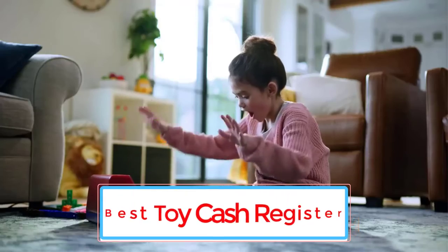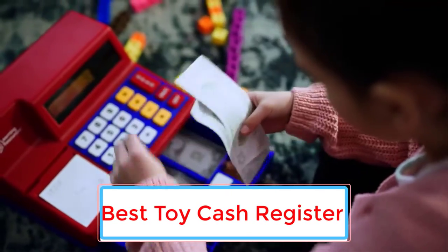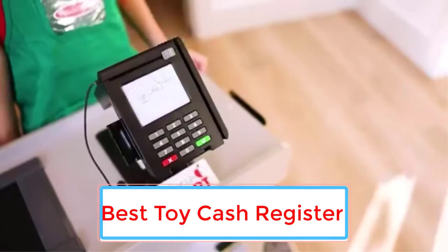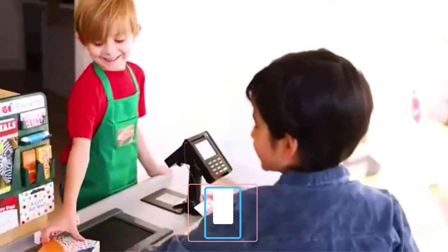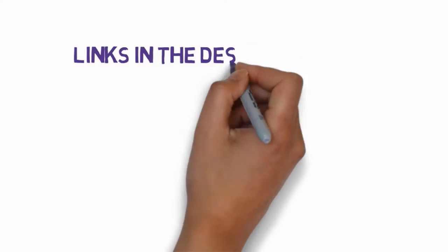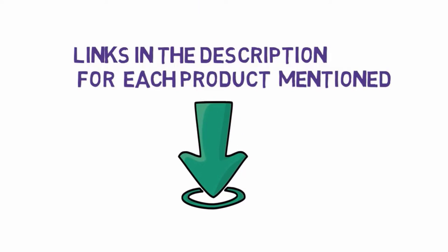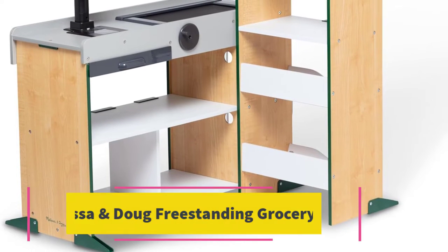Are you looking for the best toy cash register? In this video we will look at some of the 10 best toy cash registers on the market. Before we get started, we have included links in the description so make sure you check those out to see which one is in your budget range.